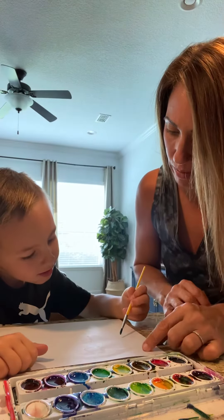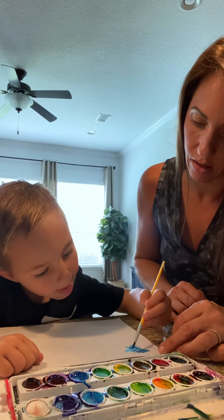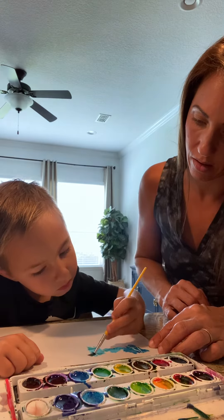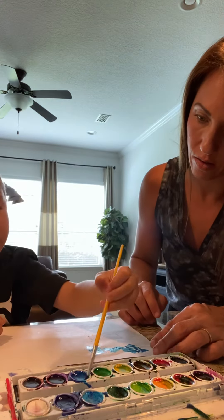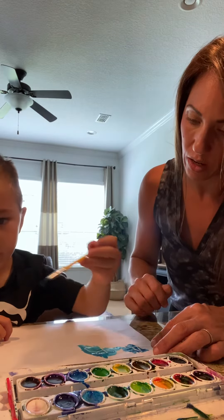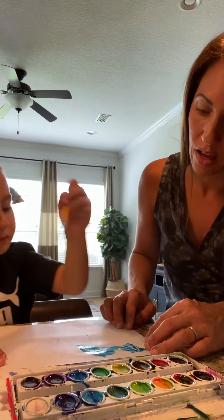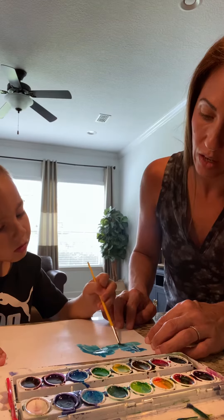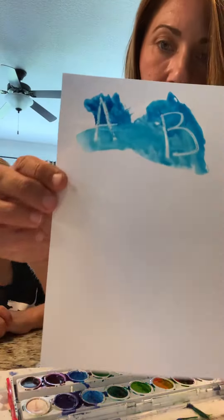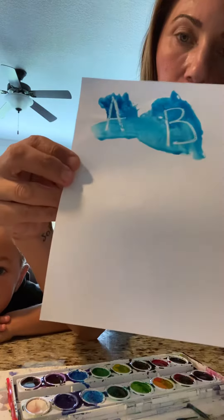Ready? He's going to get a little bit more color to make it show up, and then I'm going to show you what it's going to look like. He wants to do a few more. You're going to take the watercolor and you can use as many colors as you want. You're going to see the letters or numbers show up when you add the watercolor.